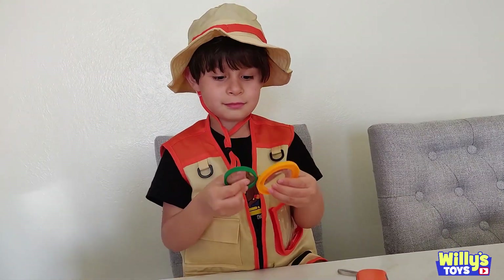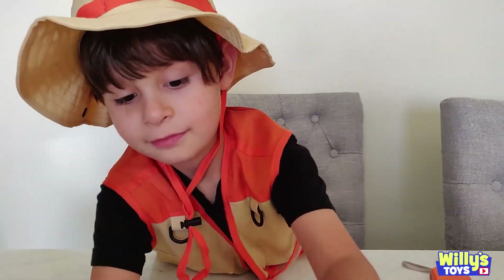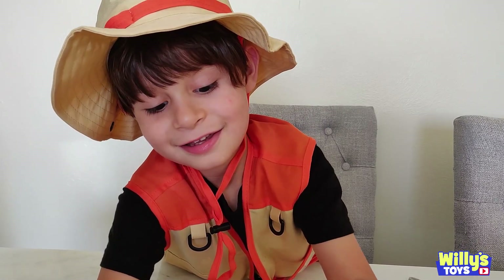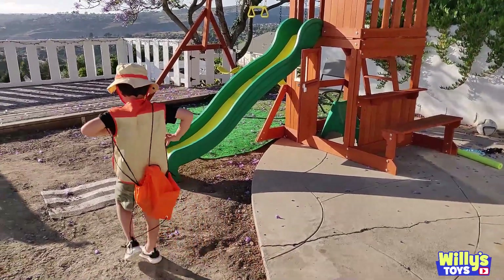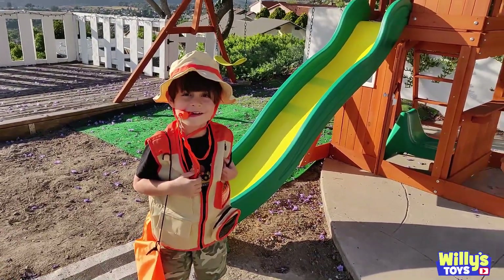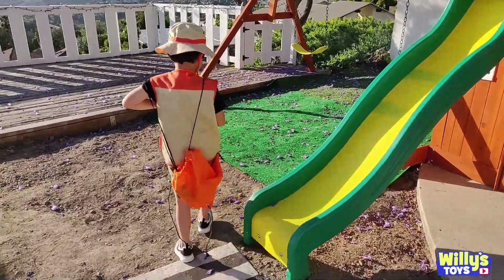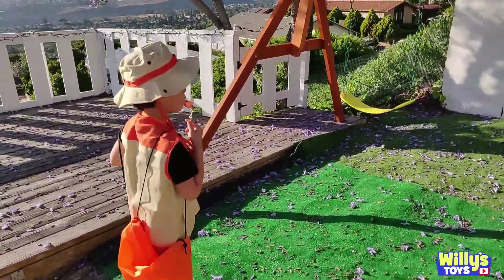You want to go catch some bugs? Yeah. Explorer Willie? Yeah. Or should I say Coyote Willie? Coyote Willie is even better. Coyote Willie! Are we going to catch some bugs? Coyote Willie, go!